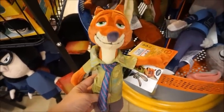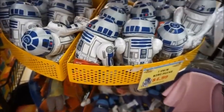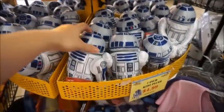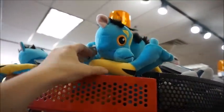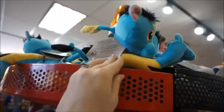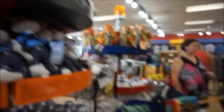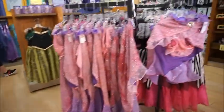We've also got some more plush over here — there's Nick and Judy from Zootopia. Nick is $9.99 and Judy is the same price. The R2-D2 is $4.99, and then we also have this flying Avatar creature for $7.99. There's some more Elena merch as well.